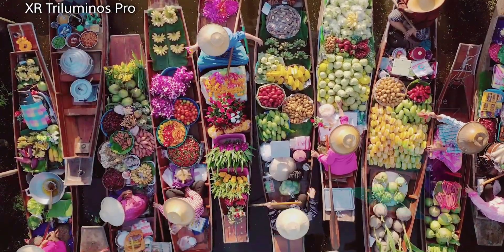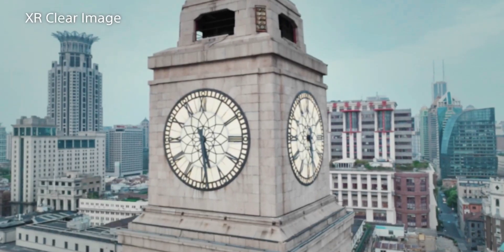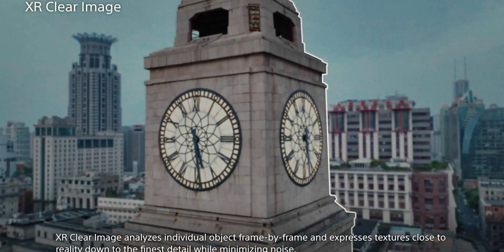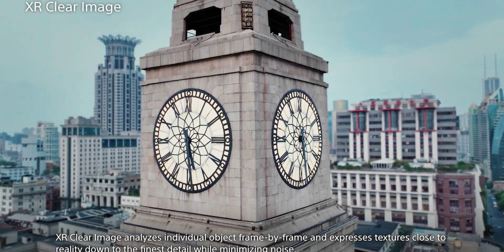The job of the Triluminos Pro tech is to bring the billion-plus colors to life. Sony has also cooked in upscaling smarts to bring lower-resolution imagery up to 4K UHD by using a vast database to intelligently recreate lost texture and detail, all while minimizing noise.